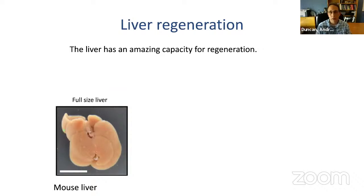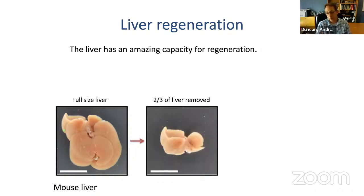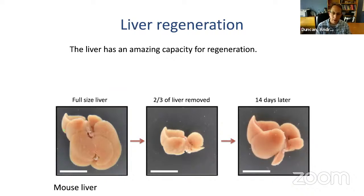Liver regeneration is a really amazing thing. In the mouse — and even in the human — you can surgically chop off a big chunk of the liver. In mice we can chop off about two thirds of the liver, and then within about a week, the liver grows back. The liver has lobes; if you chop off three of five, those three never come back, but the two remaining get bigger. By seven to fourteen days later, the liver has recovered its weight and the mouse is absolutely fine. In humans it takes about a month to regenerate.